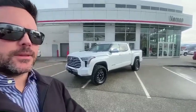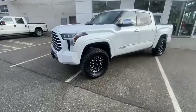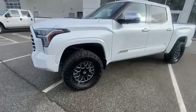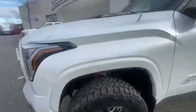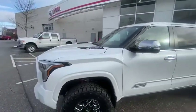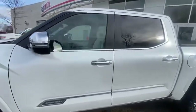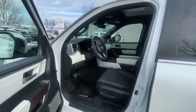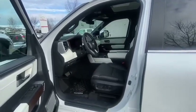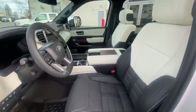We've done some modifications with a TRD lift and rims and tires — it has 35s on it. This lift kit is covered fully under your warranty because it is a Toyota TRD lift. The truck does have the i-Force Max, so it's the twin turbo paired with hybrid giving you 437 horsepower and about 580 foot-pounds of torque — tons of power, and improved fuel economy over the previous generation Tundra.